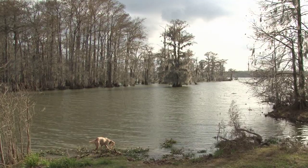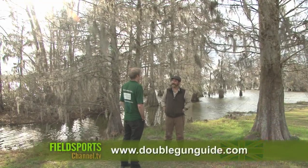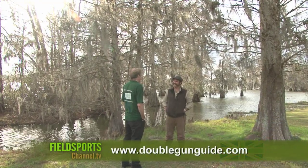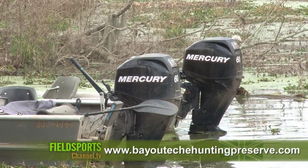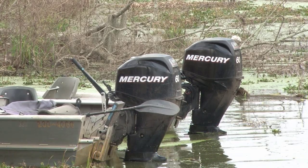Above all, this part of the United States is truly gorgeous. For more on hunting with John, visit www.doublegunguide.com or the landowner's website www.bayoushuntingpreserve.com.